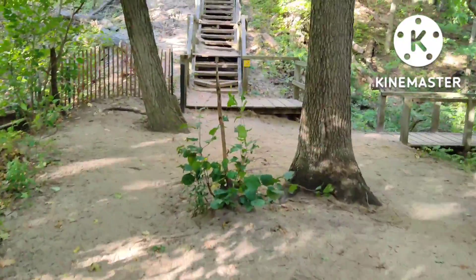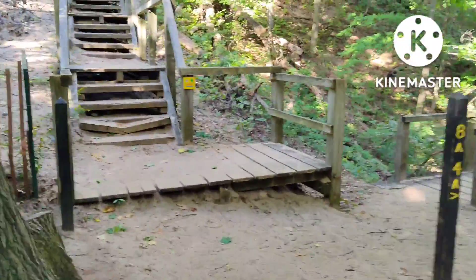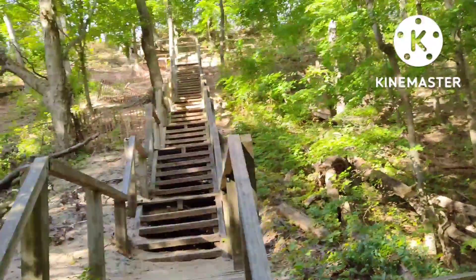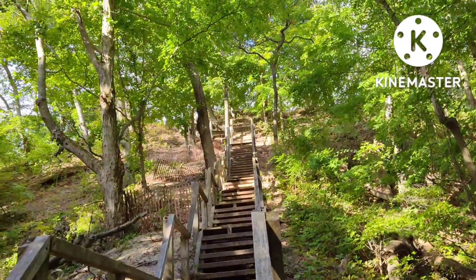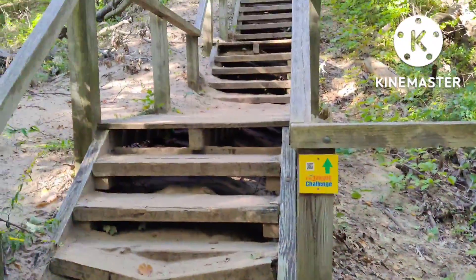And the third dune challenge — so steep and high they built stairs. See you at the top.